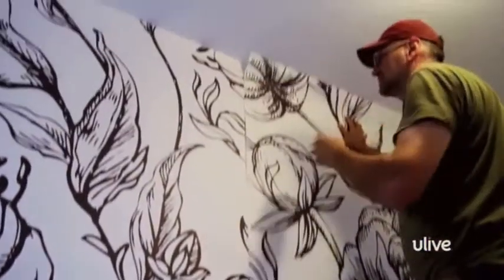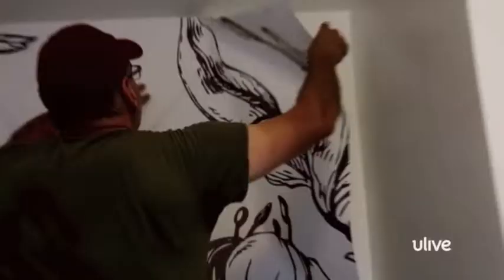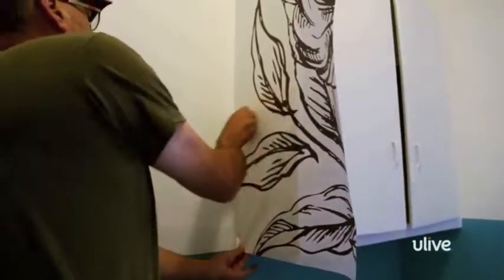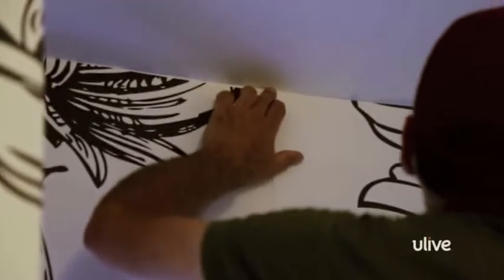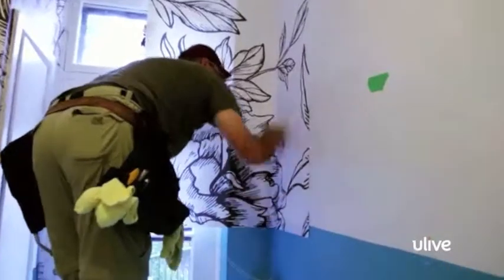Time to install the wallpaper. Just clean the walls using a dry cloth, then peel the backing off the wallpaper and stick it to the walls like you would a sticker. And if you mess up, don't worry about it — you just peel it off the wall and re-stick it. It's made to withstand multiple re-stickifications. Once it's up, use a spackle knife to smooth out any bubbles. Too easy.